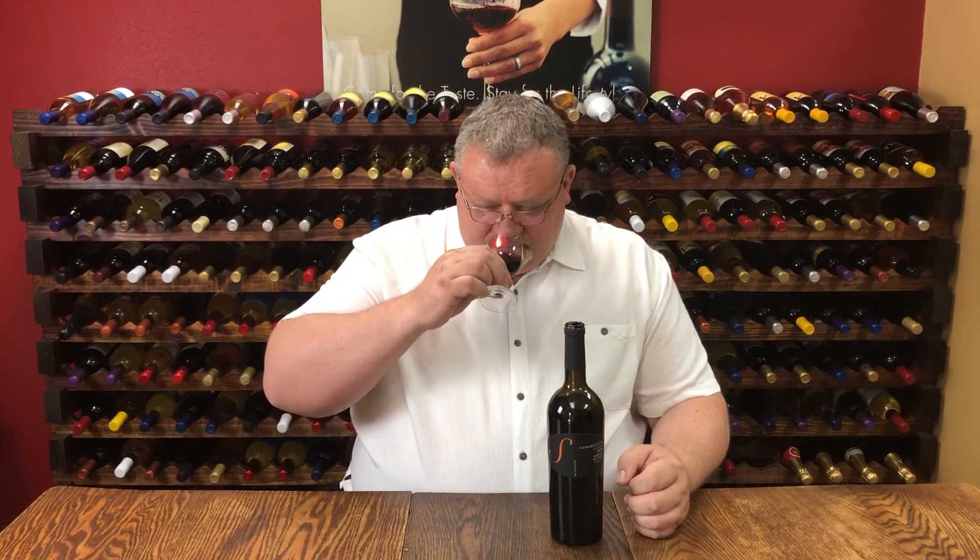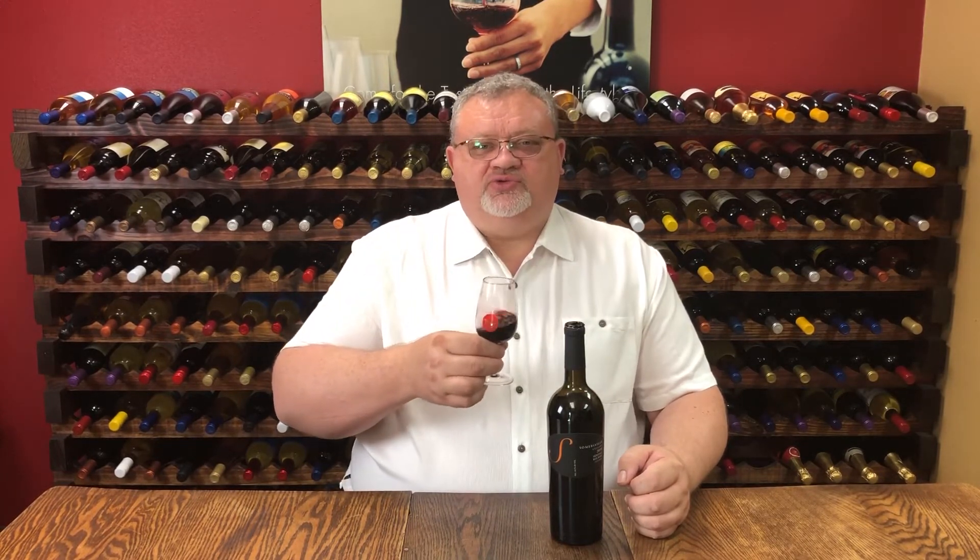This wine received oak treatment, revealing some toasted oak, mocha, cigar box as well, some cedar and even some tobacco notes toward the finish.